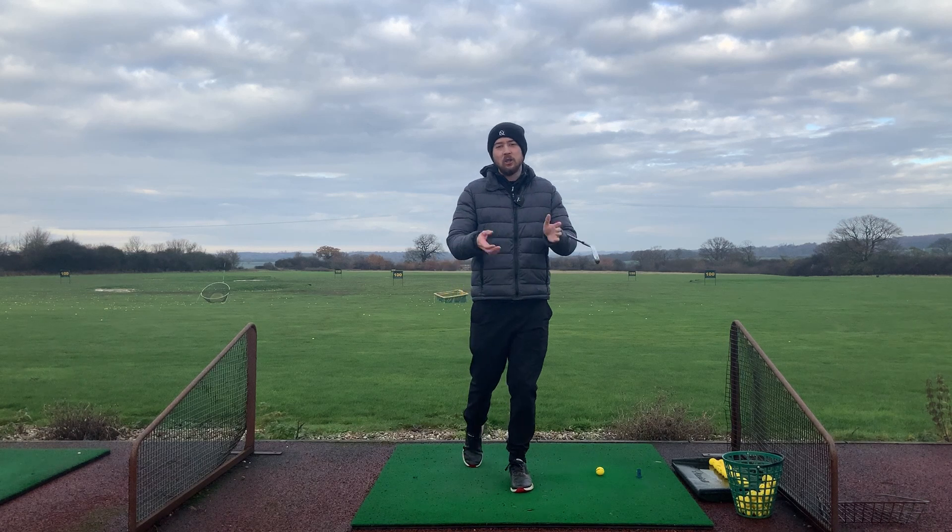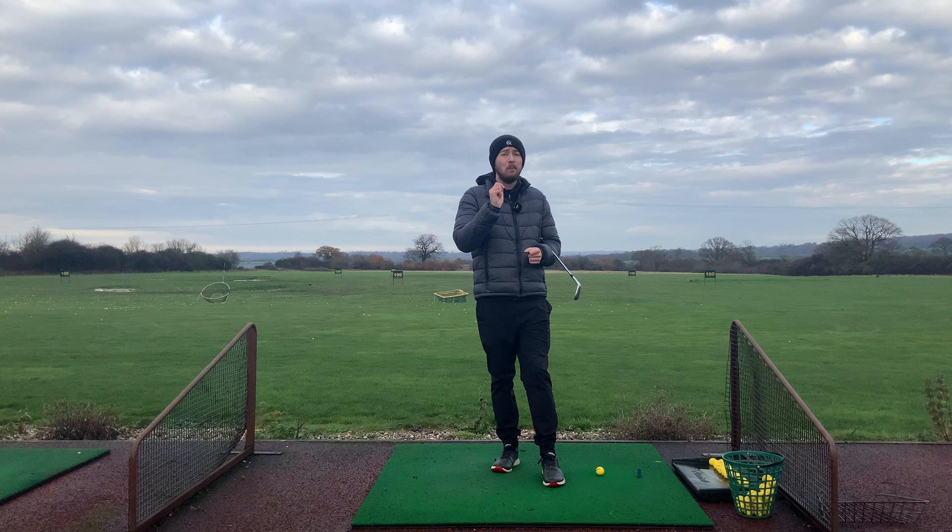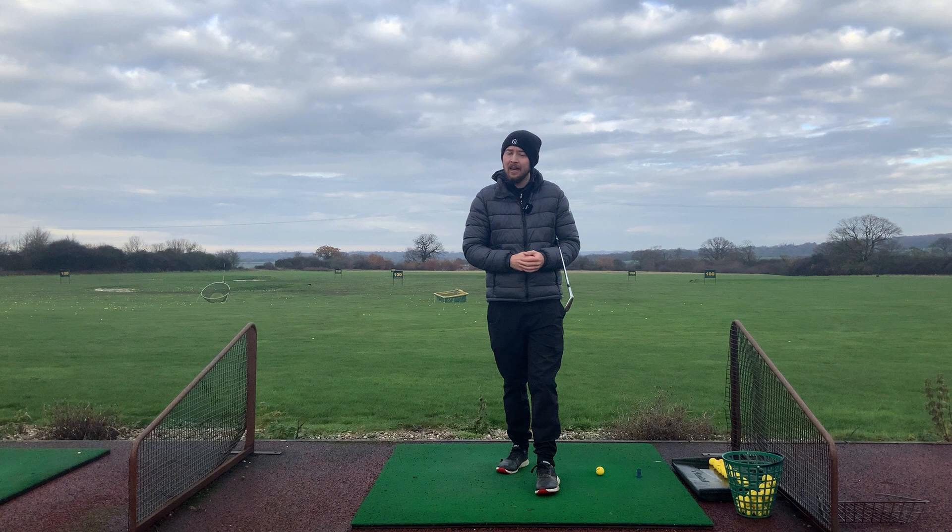Hi guys, it's Jonathan Chan here with Jay Chan Golf at Crondon Park Golf Club in Essex. If you've ever wondered why tour players with short swings like Jon Rahm or Tony Finau can still hit the ball miles — or you might have somebody at your golf club that hits it miles with a short backswing — we're going to tell you exactly how to do that properly.